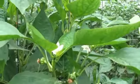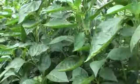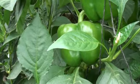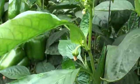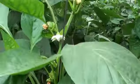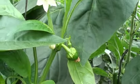The daytime temperatures here are reaching 36 degrees, and we can see that the plants are still very vigorous and healthy with new flowers continuing to develop.